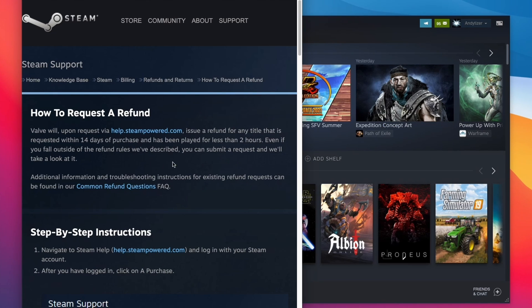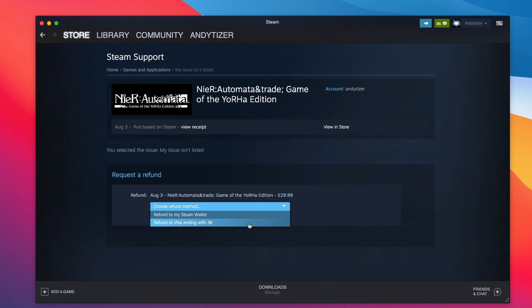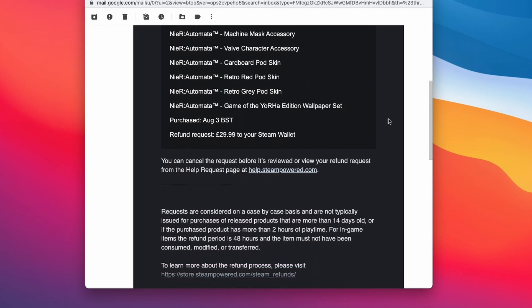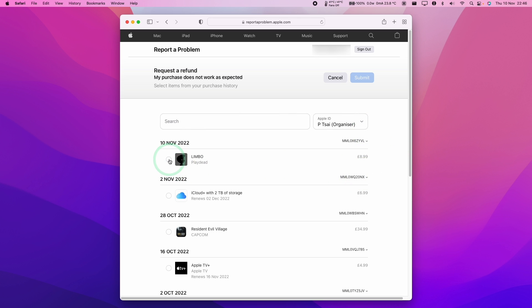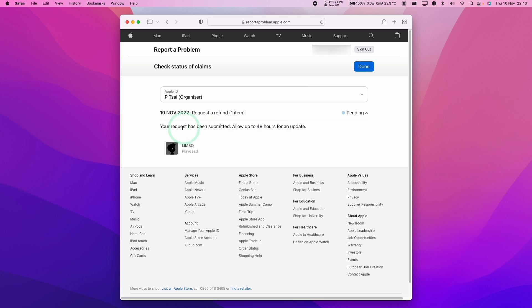This brings us to the topic of refunds. The Steam refund system is an absolute godsend. As long as you play a game for under two hours and request a refund within 14 days of purchase, all you have to do is submit a ticket and your refund will be processed within a few hours. The App Store refund process is a lot more opaque — I can't find any concrete details of how long you have to request a refund, and the turnaround window is 48 hours. From what I've read, lots of people have been denied refunds, so it really gives me less confidence making big purchases on the Mac App Store, especially as the games are often more expensive and have fewer features.